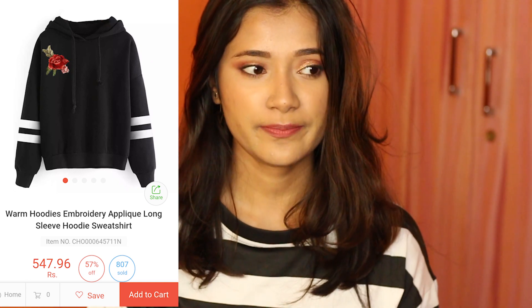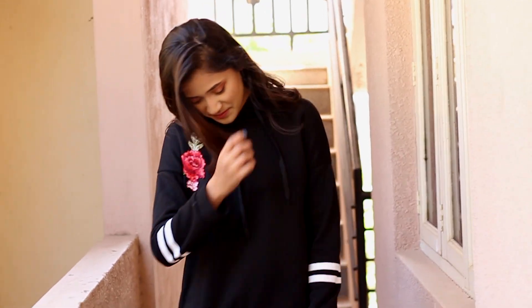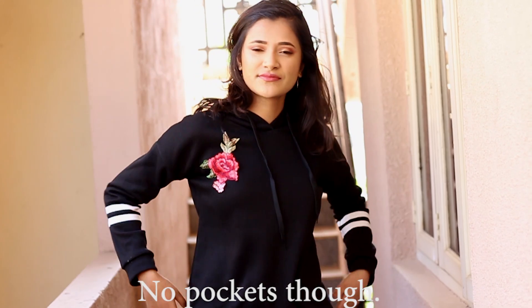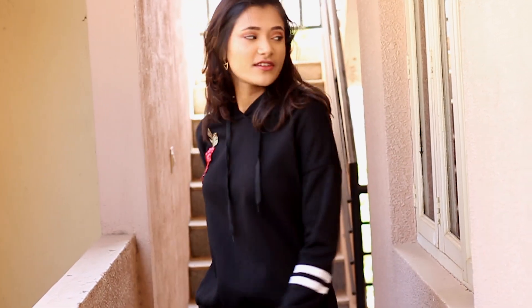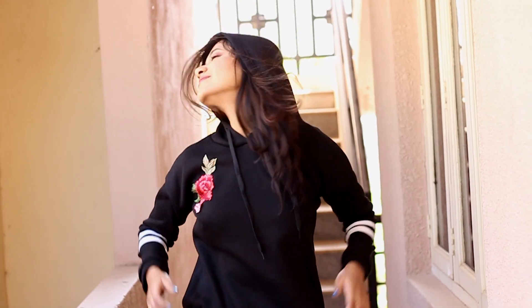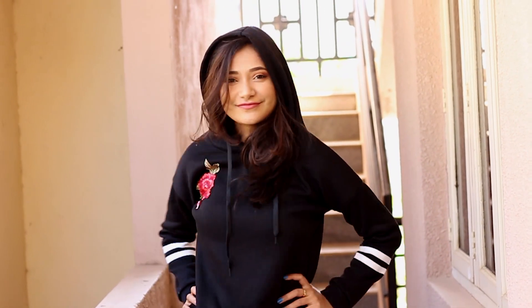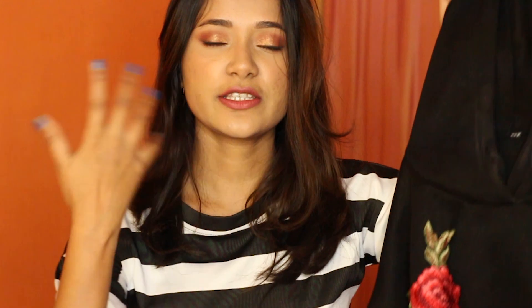Moving on to clothing — I only bought two pieces. This one is called Warm Hoodies Embroidery Applique Long Sleeve Hoodie Sweatshirt. It's the famous one with the rose design embroidery and two straps on the sleeve. It's for 547 rupees, which is pretty awesome for how stylish it looks. The quality is average — not the best, not the worst. I would rate this 3.5 out of 5.